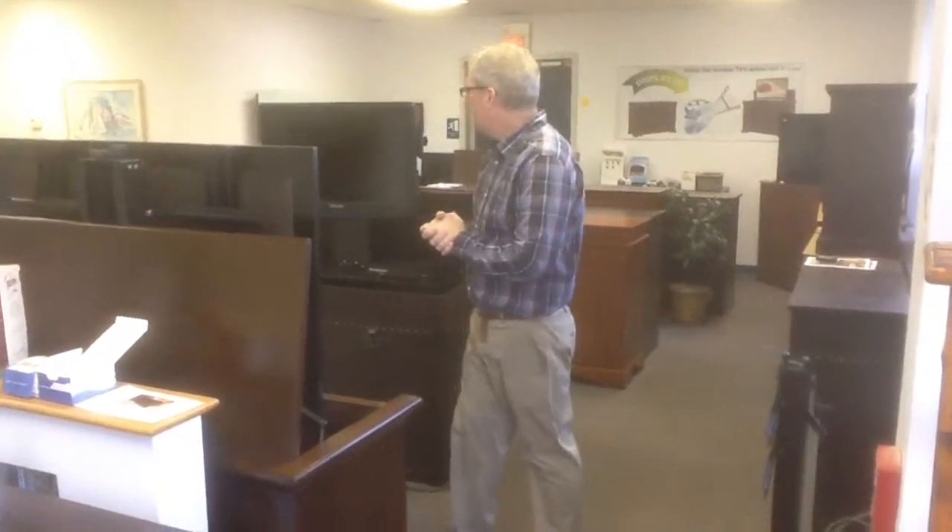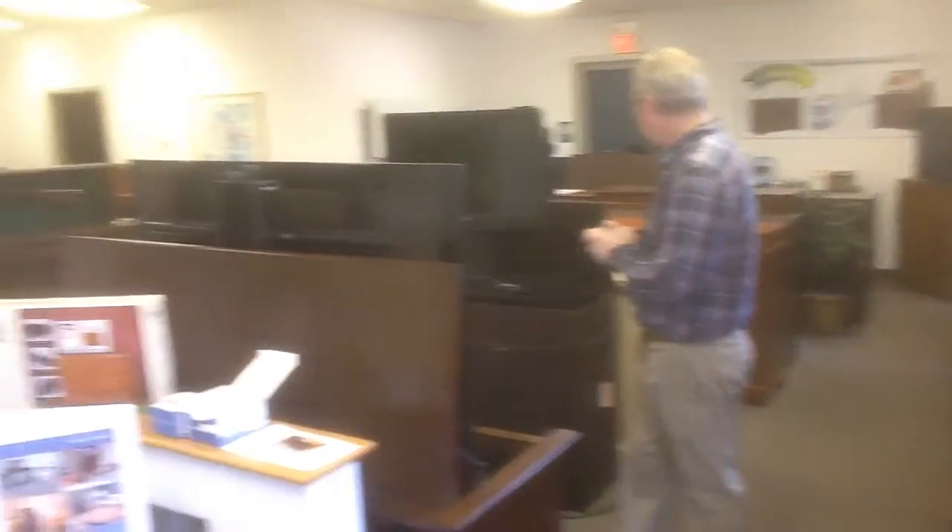Here we are inside the Touchstone showroom, and I'm just going to walk you through and show you some of the things that we have. It's not a master space, but we do have a lot of different products. You can see all the different finishes.